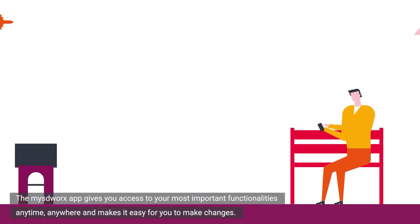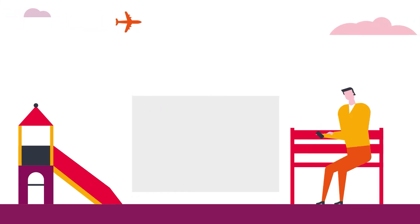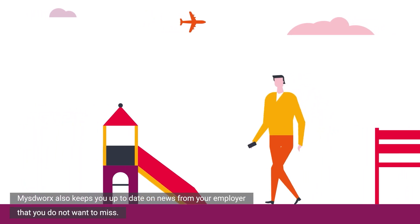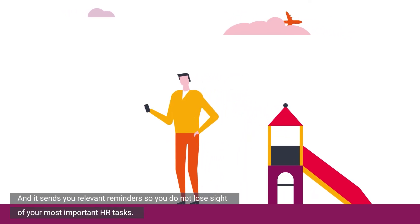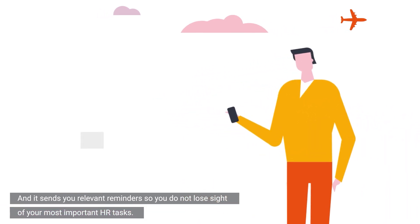The MySDWorks app gives you access to your most important functionalities anytime, anywhere and makes it easy for you to make changes. MySDWorks also keeps you up-to-date on news from your employer that you do not want to miss and it sends you relevant reminders so you do not lose sight of your most important HR tasks.